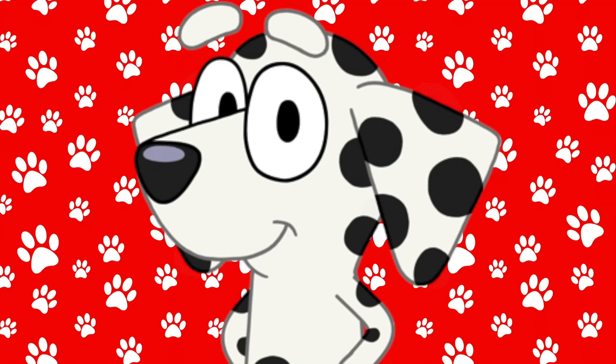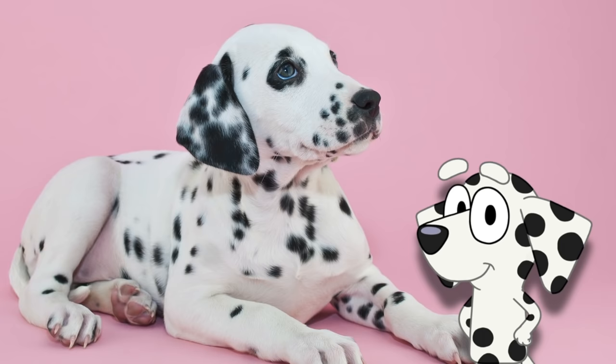Bluey's best friend, her name is Chloe. She's a Dalmatian. This is what a Dalmatian looks like in real life. I think it's so cute — Dalmatians are my favorite!